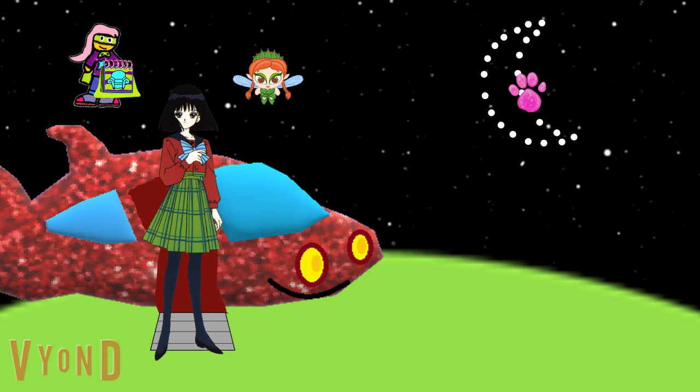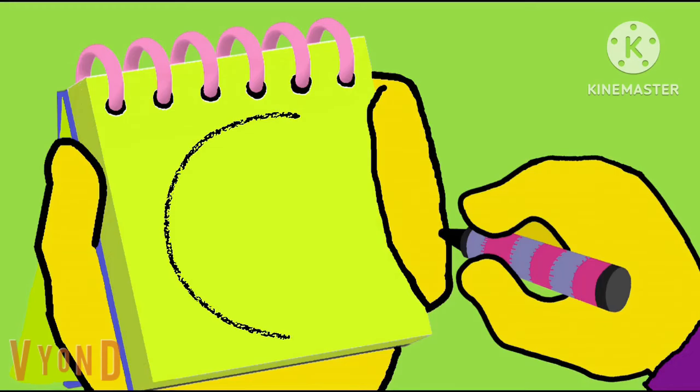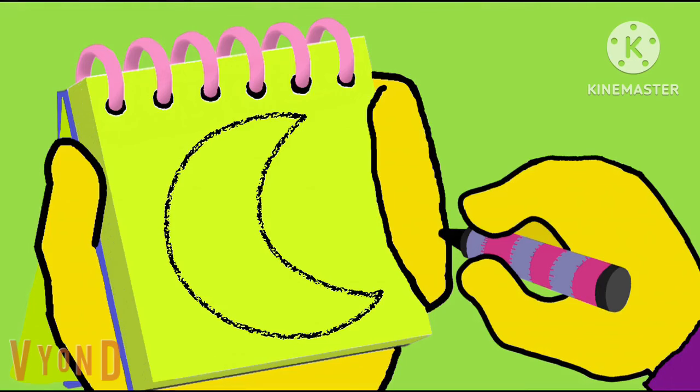Alright, I'll draw this clue first. This crescent is a long curvy line that goes around, with another curve on the inside, like this. There, a crescent.